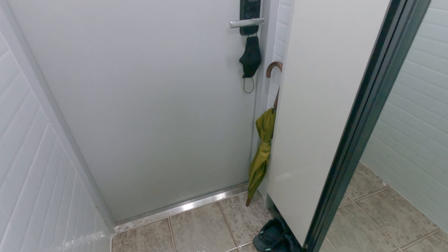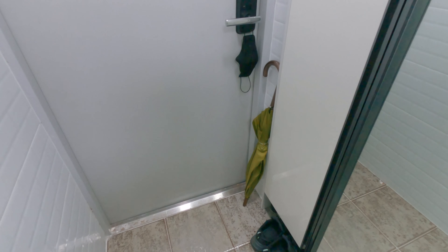So this is the inside of my studio apartment and let me give you a tour around.